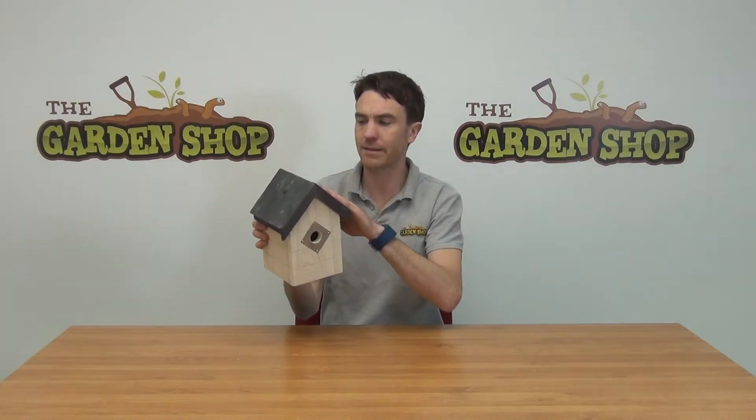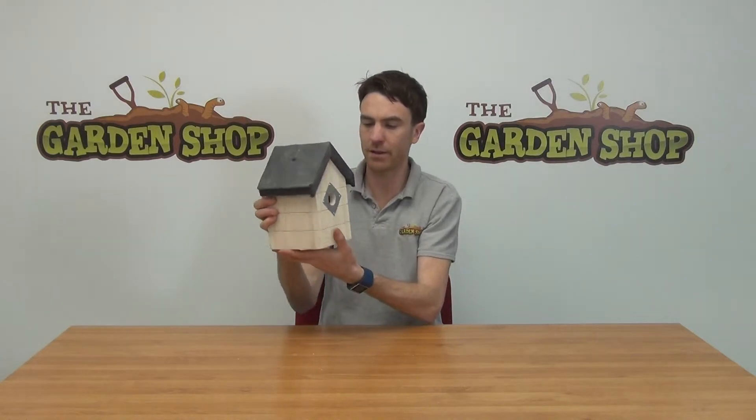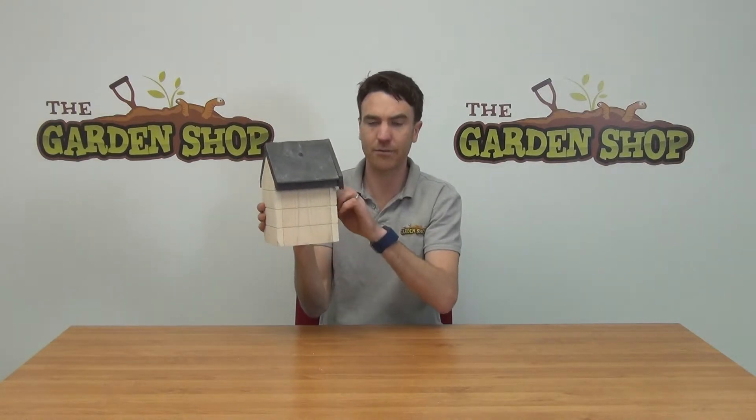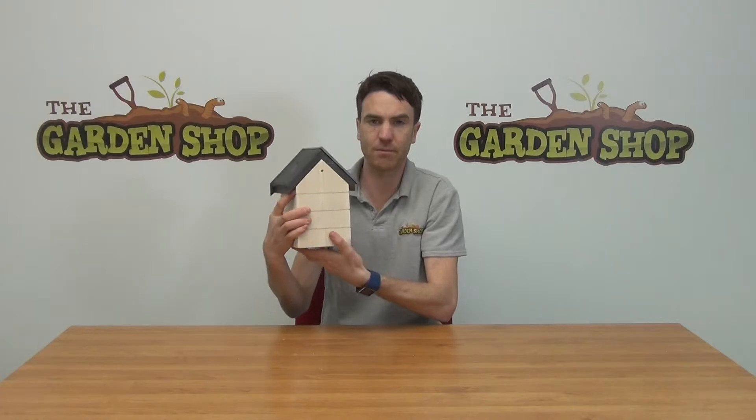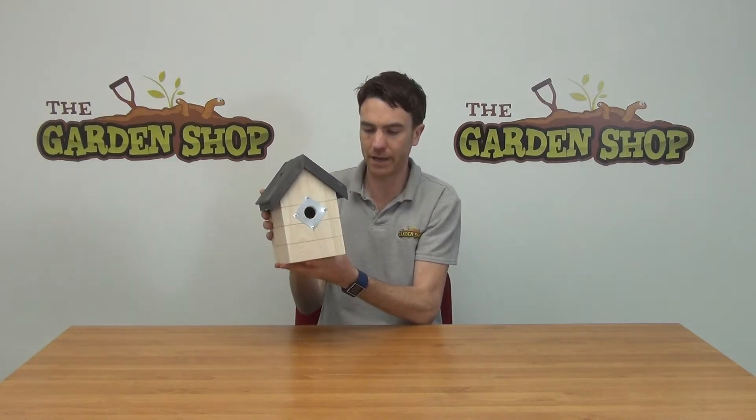Just to talk you through the materials: you can see it has a lovely black slate slanted roof, and then a nice white timber. The timber itself is a good thick 15mm in thickness, so you're getting a good strong, heavy-duty birdhouse.